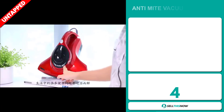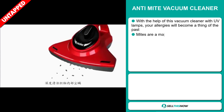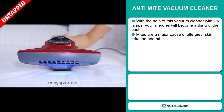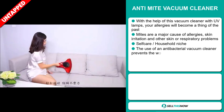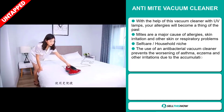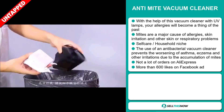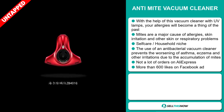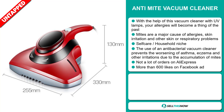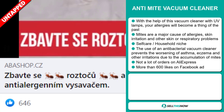Our next product is the Anti-Mite Vacuum Cleaner. With the help of this vacuum cleaner with UV lamps, your allergies will become a thing of the past. Mites are a major cause of allergies, skin irritation, and other skin or respiratory problems. It falls under the self-care household niche market. The use of an anti-bacterial vacuum cleaner prevents the worsening of asthma, eczema, and other irritations due to the accumulation of mites. We also think it has a lot of untapped potential. The Facebook ad has more than 600 likes.